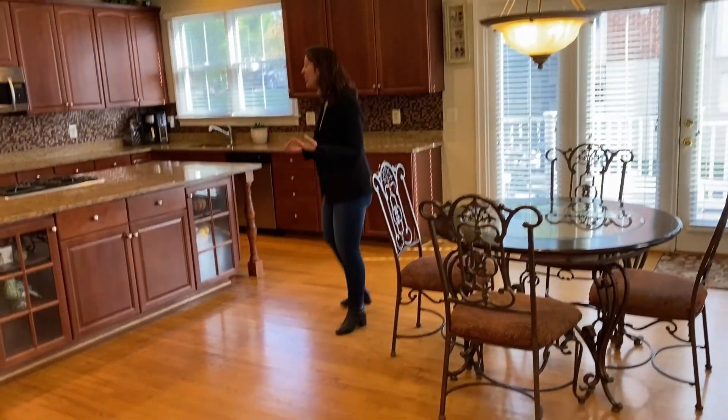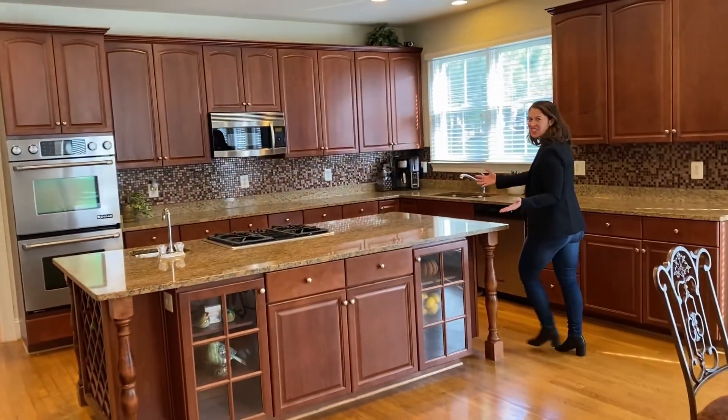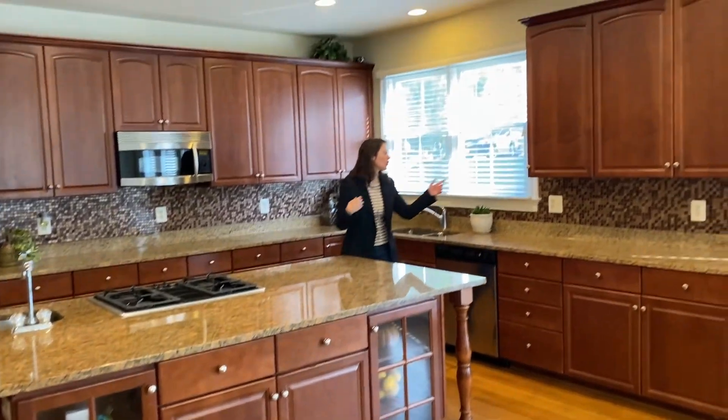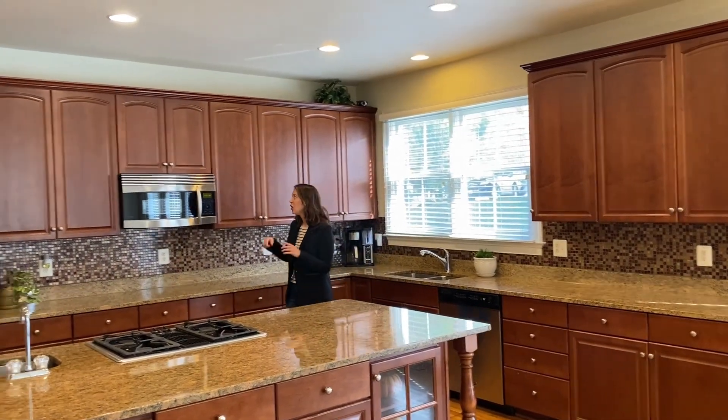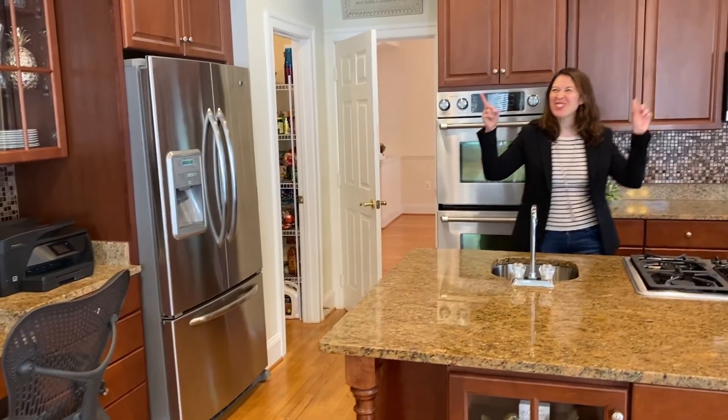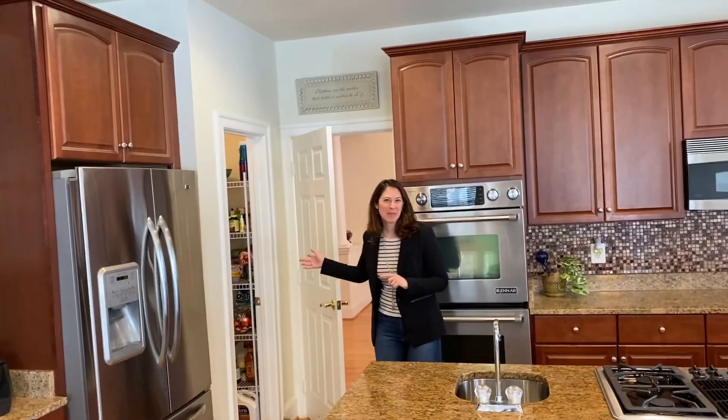The stunning eat-in kitchen has an impressive center island, beautiful granite counters, wonderful glass tile backsplash, beautiful cabinetry, upgraded stainless appliances, tons of recessed lighting, and a walk-in pantry.